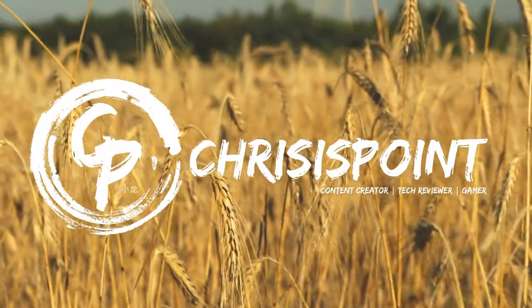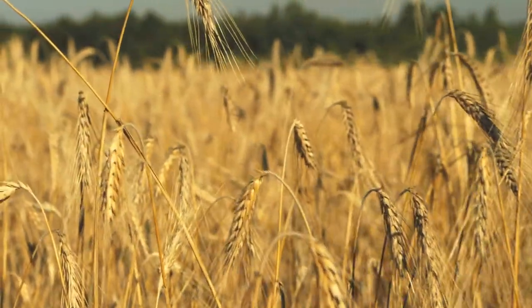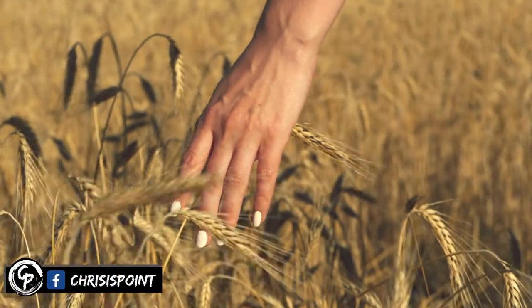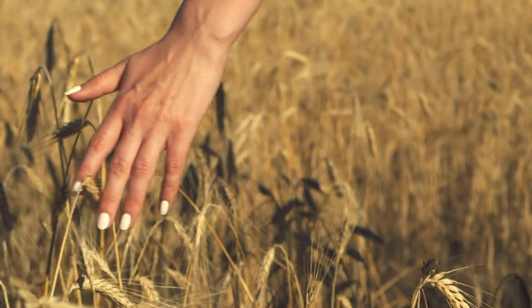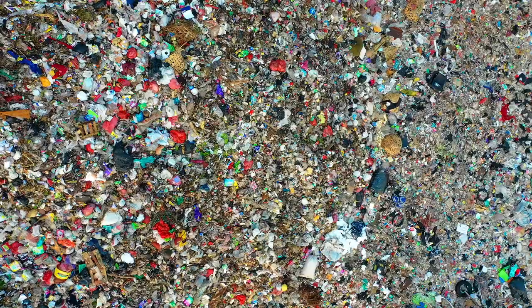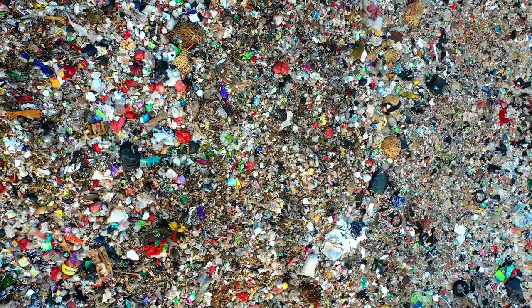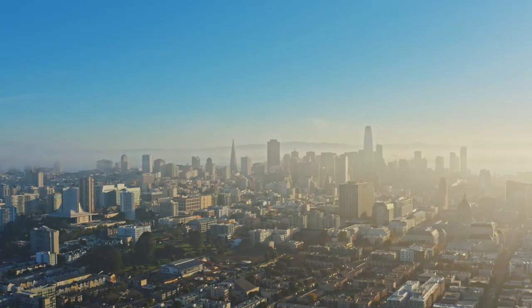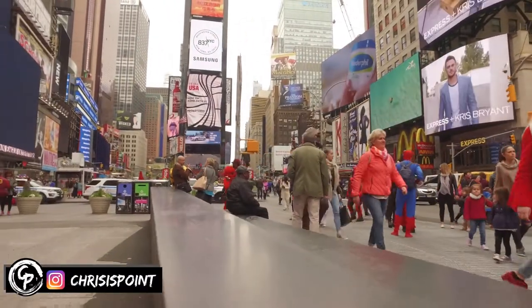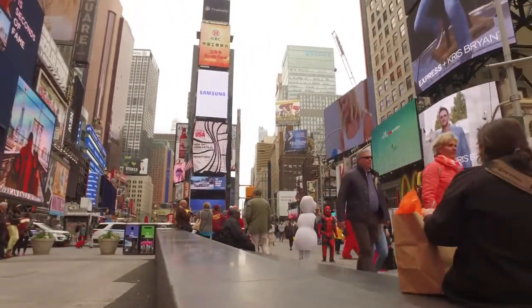Have you ever thought about where your old cases go once you've upgraded from one smartphone to the other? Or perhaps you're the type who likes to constantly change cases every time a new product is released. What if I told you that all those cases are actually adding up to the pollution our world is facing? Yes, that is a fact. And with that fact, tech brands have made changes from their product lines just to be environmentally friendly.